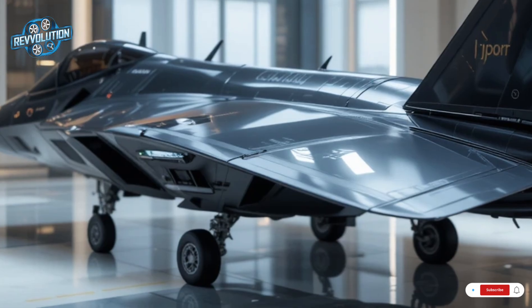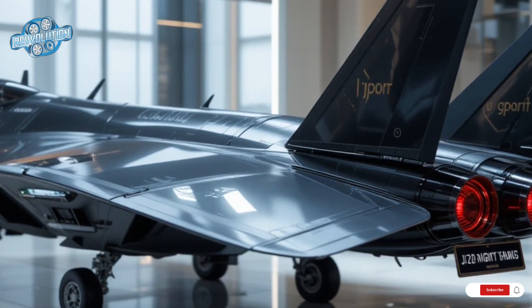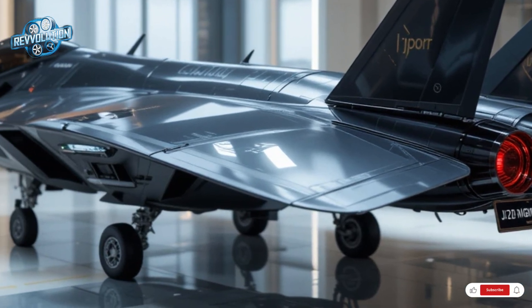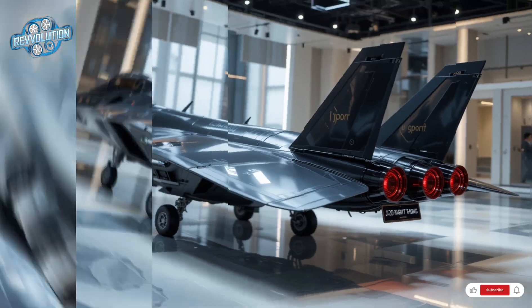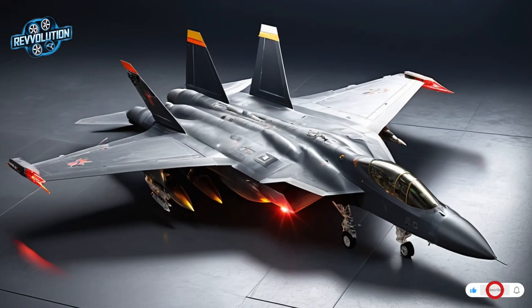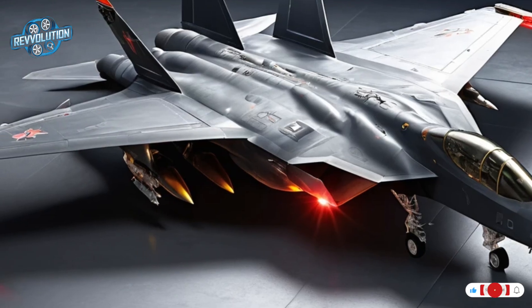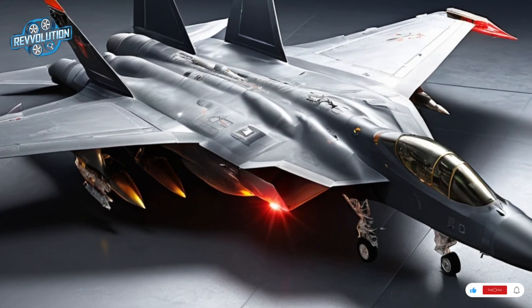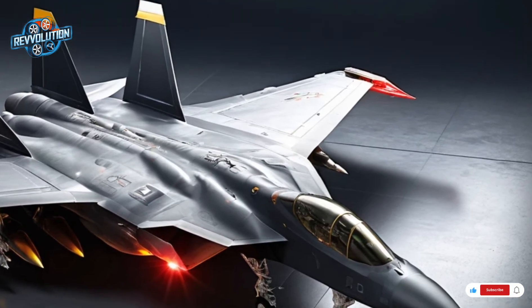Inside the cockpit, the pilot is surrounded by cutting-edge systems. A wide-area glass display, fly-by-wire controls, and a helmet-mounted sight provide unmatched control and situational awareness. The jet's artificial intelligence assists in threat detection and target tracking, reducing pilot workload during complex missions.